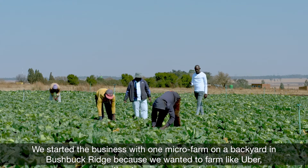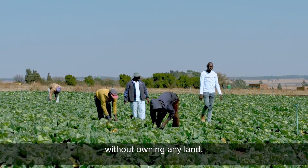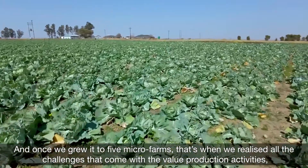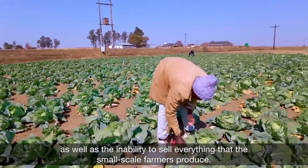We started the business with one micro-farm on a backyard in Bushback Ridge because we wanted to farm like Uber, without owning any land. And once we grew it to five micro-farms, that's when we realized all the challenges that come with the daily production activities, as well as the inability to sell everything that small-scale farmers produce.